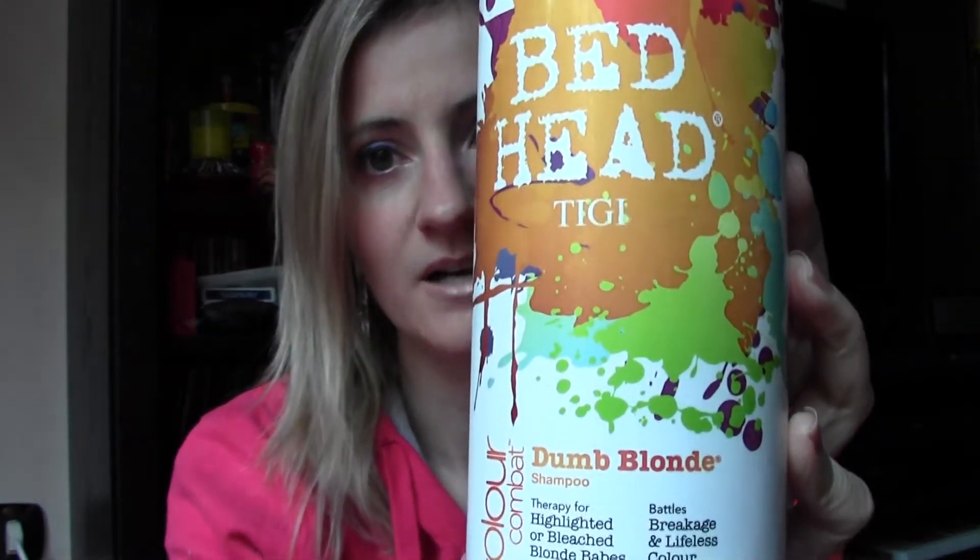Hello guys, so today I have a fun video for you — products I've used up. I've got a few empties this month. Let's get started. The first one is a shower product, it's a shampoo: Bedhead by TIGI, Dumb Blonde.